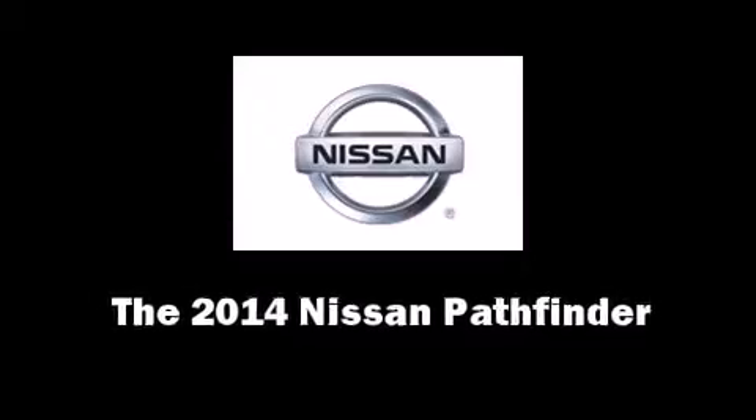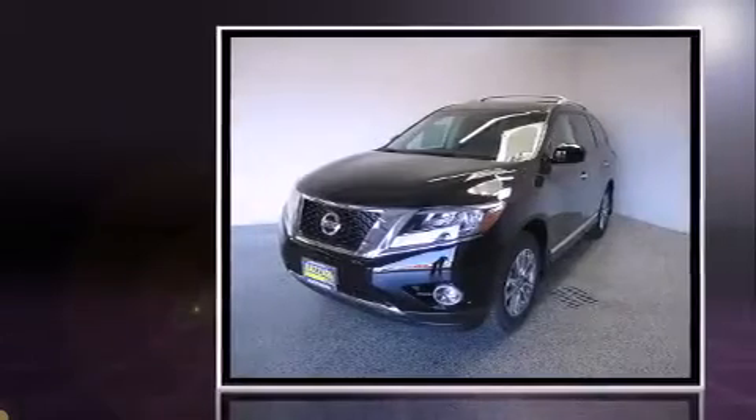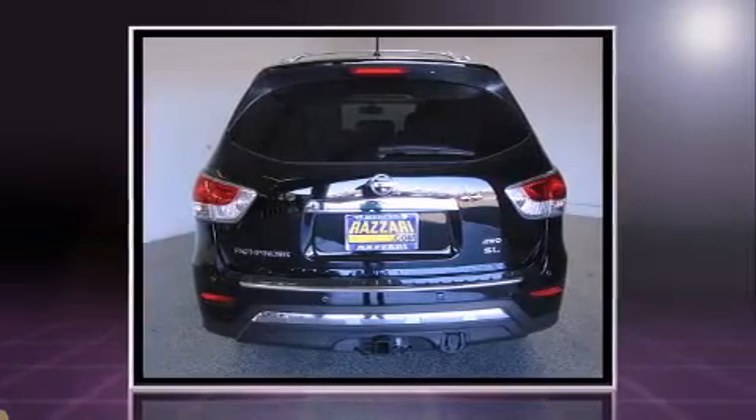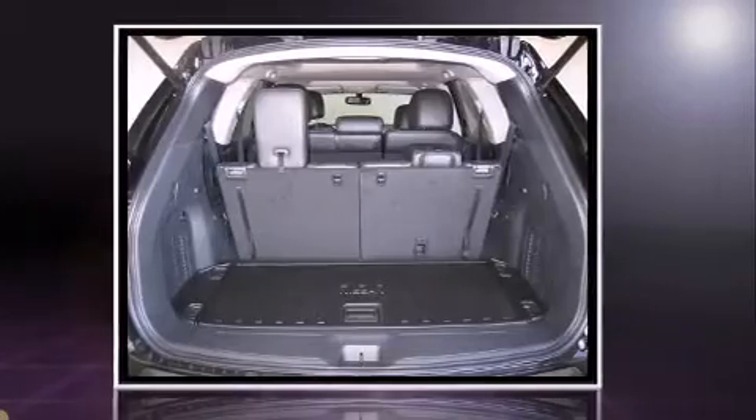Step into the 2014 Nissan Pathfinder. Under the hood, you'll find a six-cylinder engine with more than 250 horsepower. And for added security, Dynamic Stability Control supplements the drivetrain. Four-wheel drive allows you to go places you've only imagined.